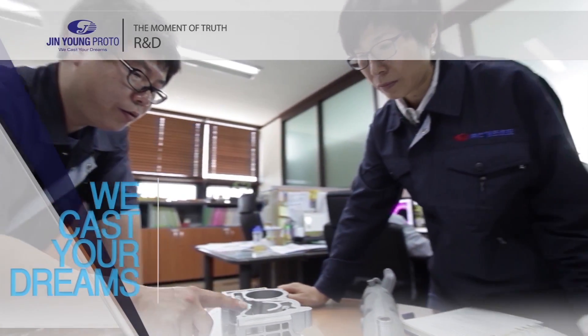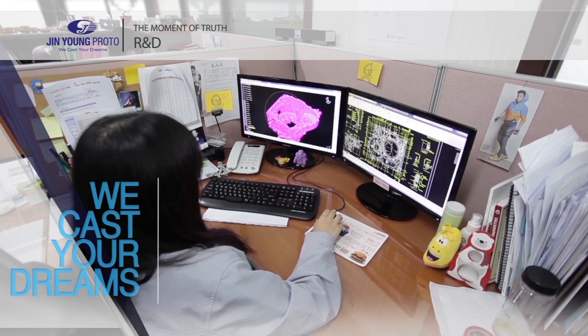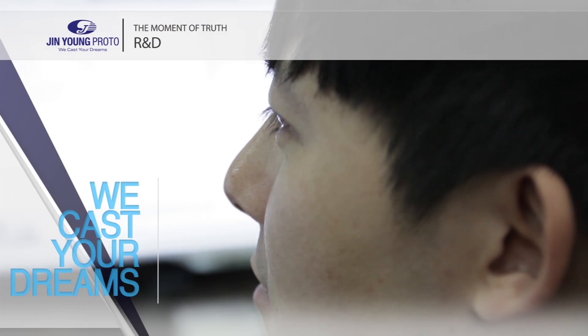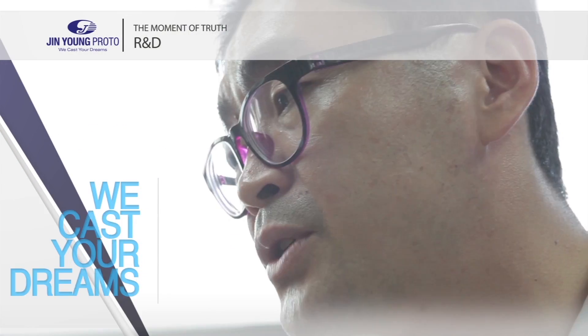Jin Young Proto exerts its best efforts to improve product performance and maximize work efficiency through constant interaction with customers after delivery. The process begins from establishing a casting plan through correct analysis and understanding of the product requested by the customer.